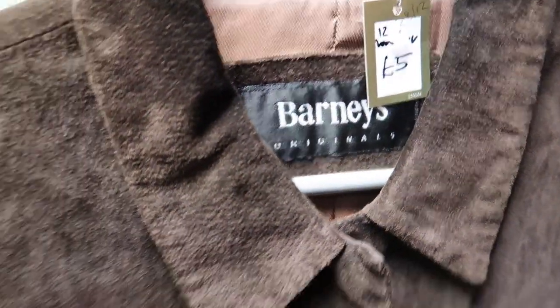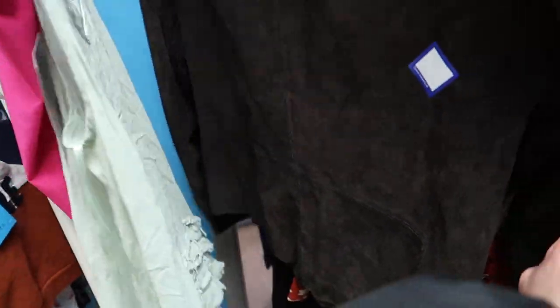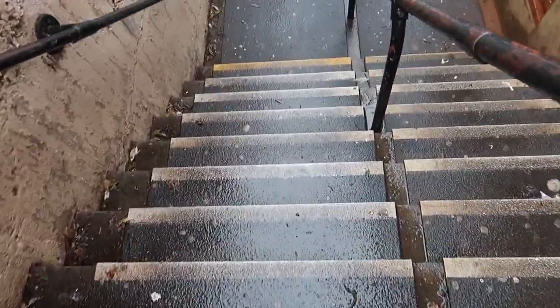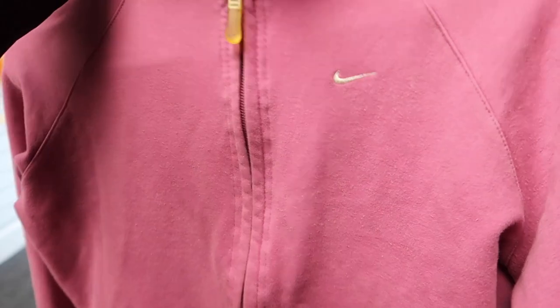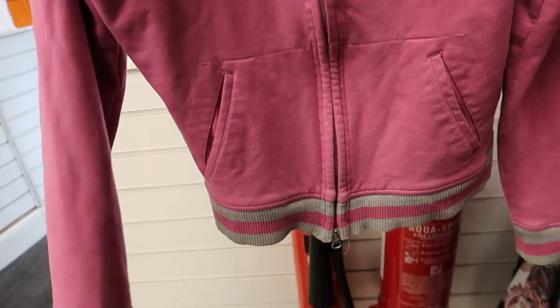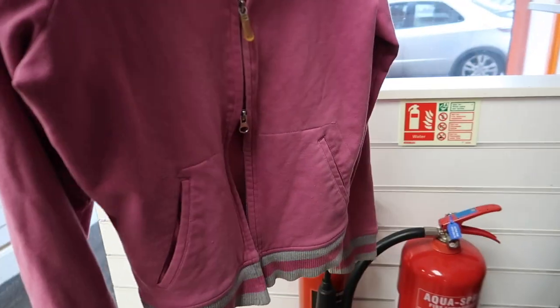Another little bargain I saw was this £5 real suede brown jacket. It's so nice. If I didn't have too many jackets already I probably would have gotten this. Then I made my way onto the next charity shop and I saw this Nike zip up. It was quite bobbled. I didn't know, it wasn't really giving it to me that much, but I really liked the double zip on it because you can pull it exactly like this.